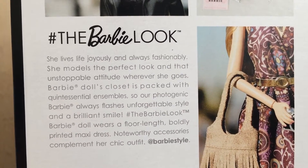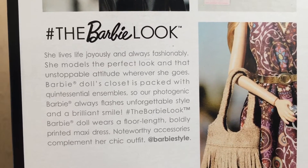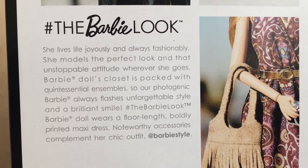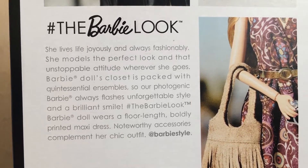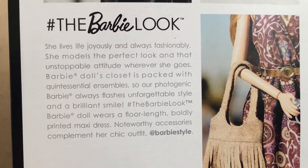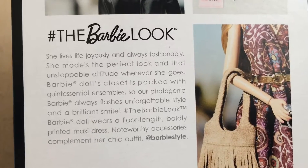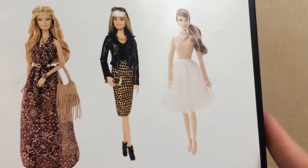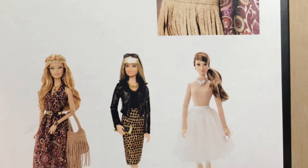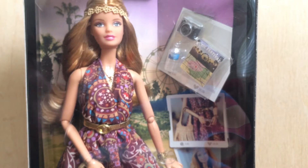The description reads: hashtag The Barbie Look — she lives joyously and always fashionably, she models the perfect look and that unstoppable attitude wherever she goes. Barbie doll's closet is packed with quintessential ensembles so our photogenic Barbie always flashes unforgettable style and a brilliant smile. Barbie doll wears a floor-length boldly printed maxi dress, with noteworthy accessories complementing her chic outfit. I noticed they didn't go with the 'follow her adventures' wording this time. At the bottom we can see the full body of all three dolls — I've already reviewed one, this is the one I'm reviewing today, and the third is yet to come but she's absolutely gorgeous.